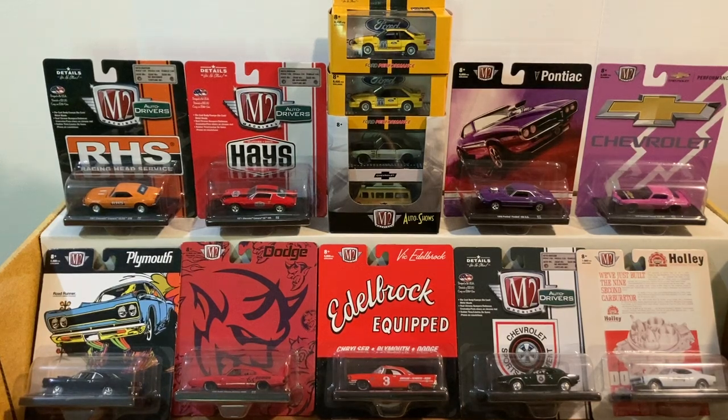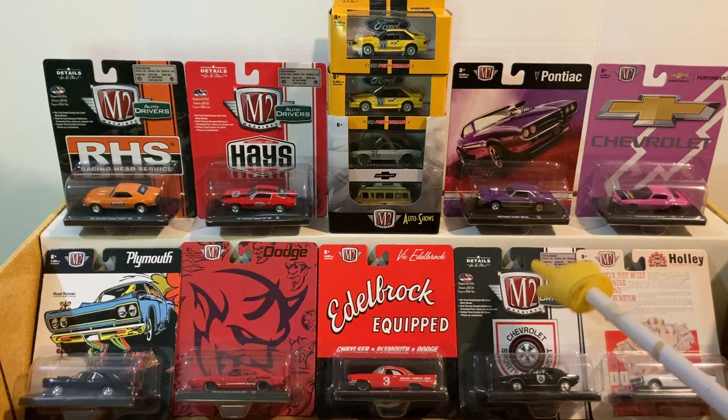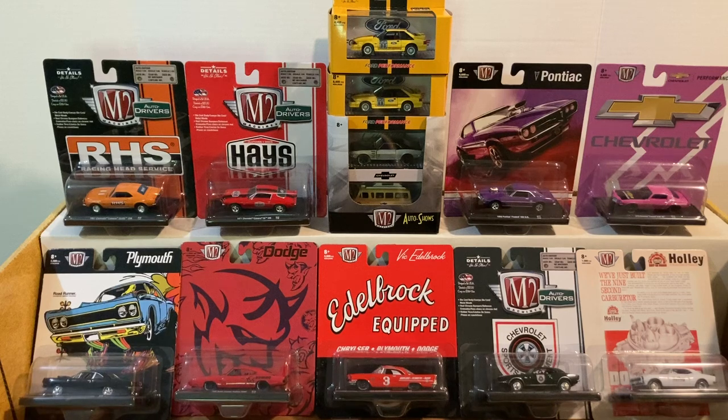Hello fellow collectors and diecast enthusiasts — what is good? Well, I can tell you what's good here at DNC Diecast. Today we have an M2 haul. Yes, my friends, M2. We're going to take a look at some M2s that came courtesy of a collection I recently purchased, and take a look at some of my recent pickups in the store from M2. Should be a good video, so sit back and let's take a look.